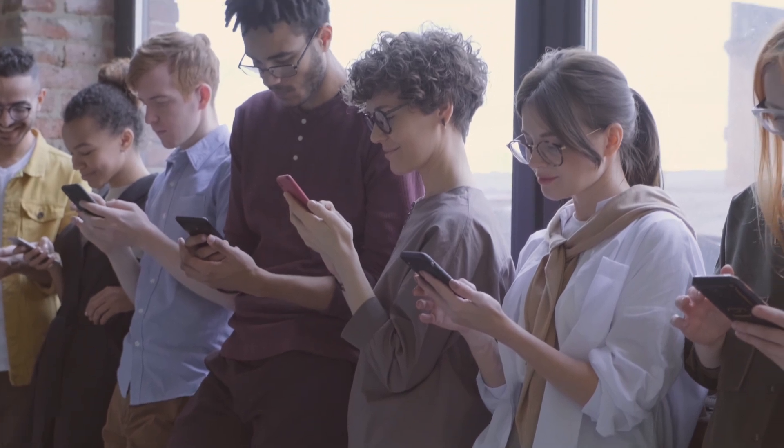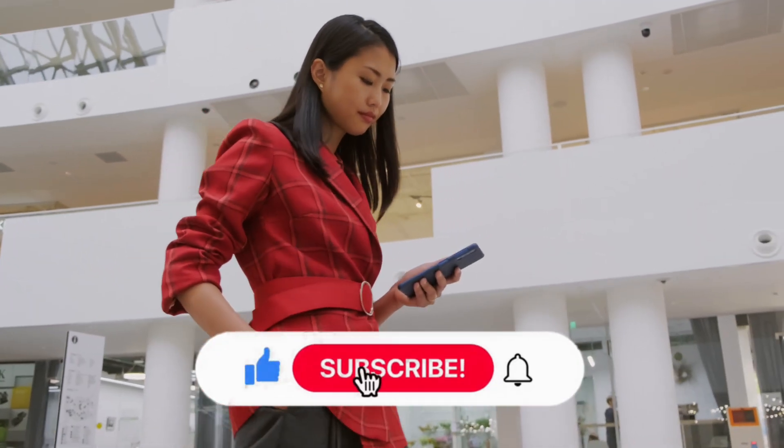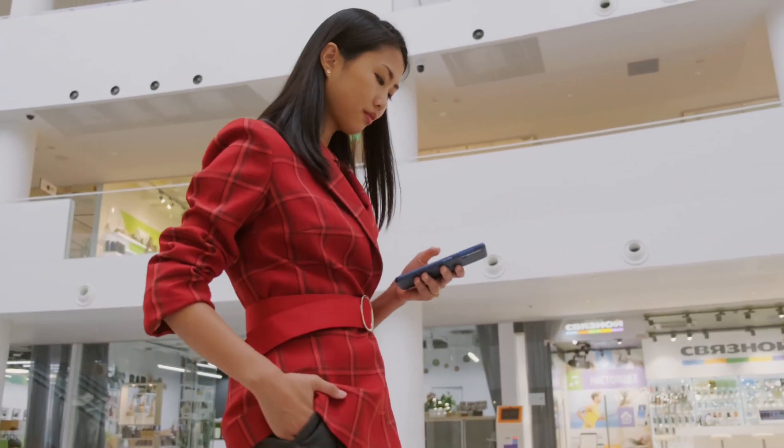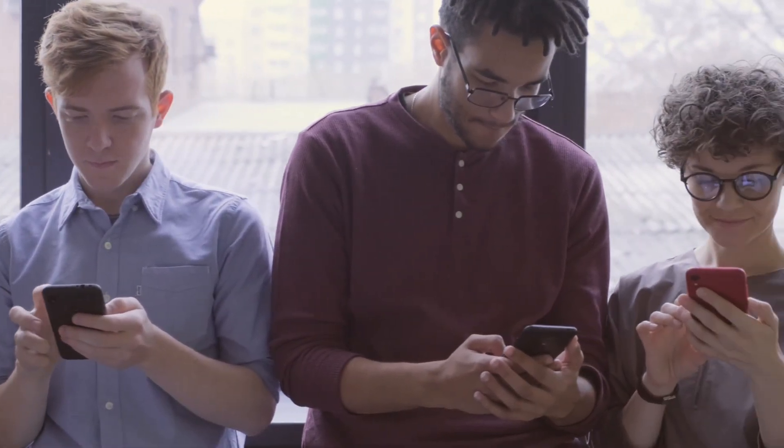We would love to hear your thoughts and insights in the comments section below. Don't forget to like this video and subscribe to our channel to stay updated with more fascinating content. Thank you for watching, and we look forward to seeing you in the next video. Bye!